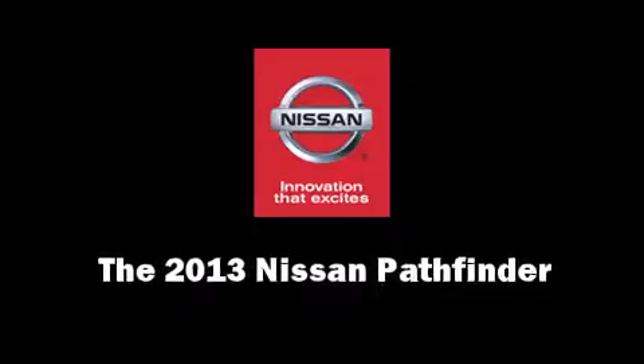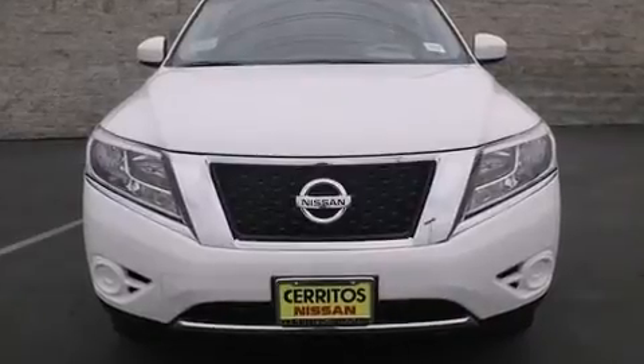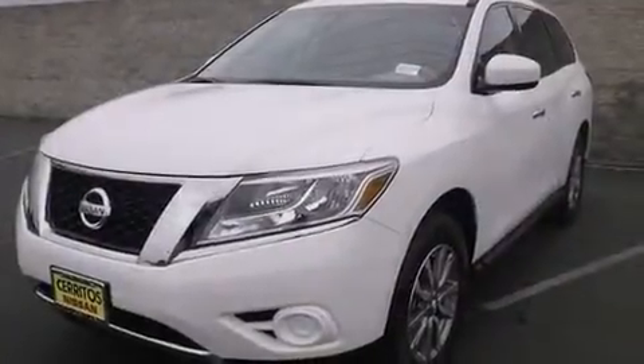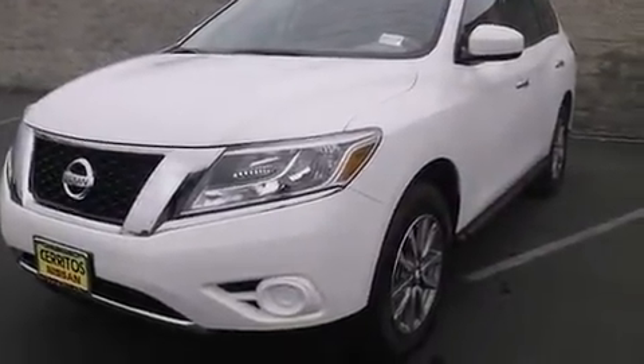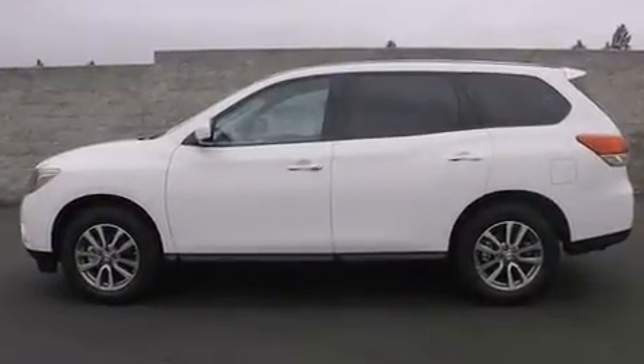You're going to love the 2013 Nissan Pathfinder. Under the hood you'll find a six-cylinder engine with more than 250 horsepower, providing a spirited yet composed ride and drive.